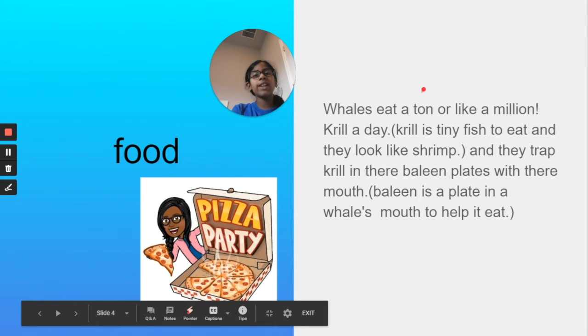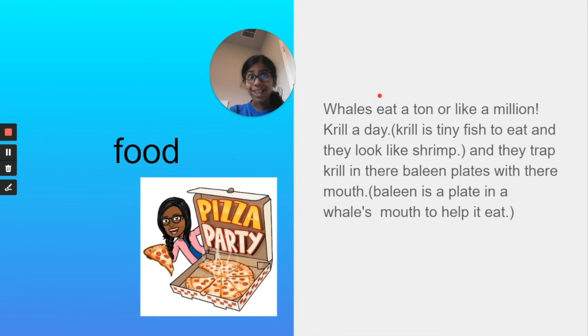Food. Whales eat a ton — like a million — krill a day. Krill are tiny creatures that look like shrimp. Whales trap krill in their baleen plates with their mouth. Baleen is a plate in a whale's mouth that helps it eat. And they obviously don't eat pizza, but I thought I'd add some humor there.